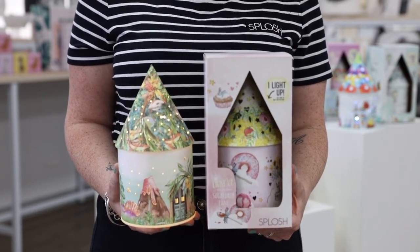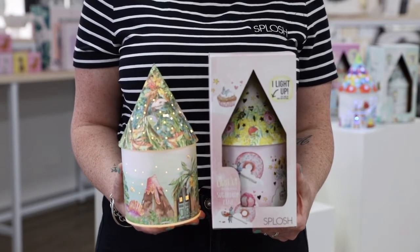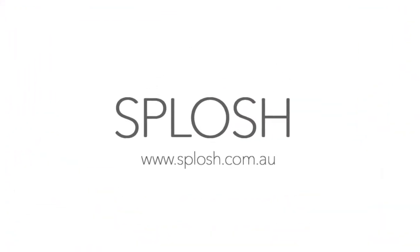Available now to order — simply jump online or contact your area sales manager. These whimsical light up houses add a touch of magic to any room.